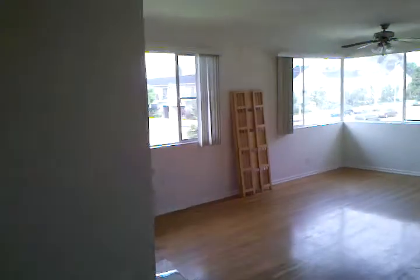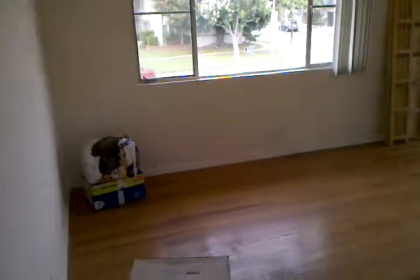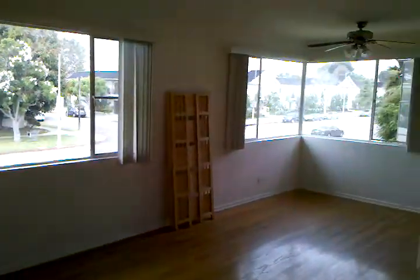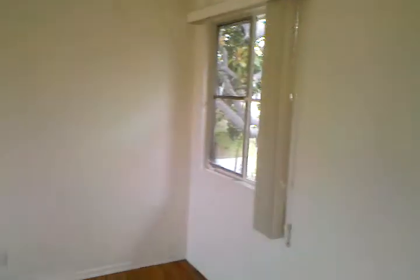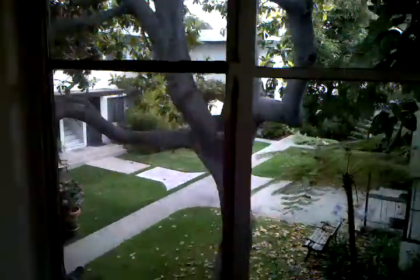This is the entrance, the first room, closet, here's the view.